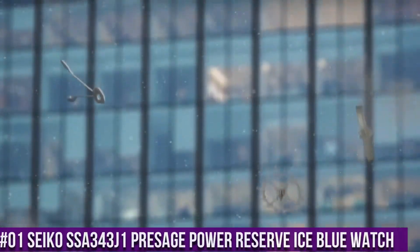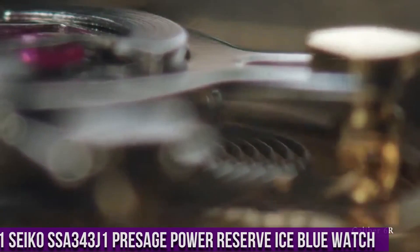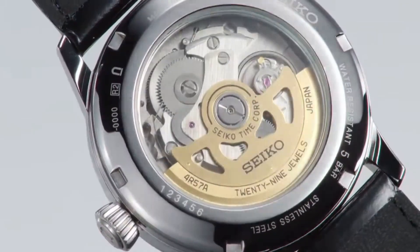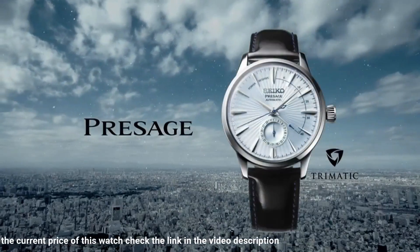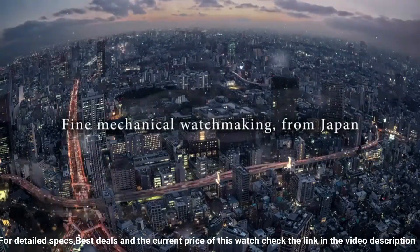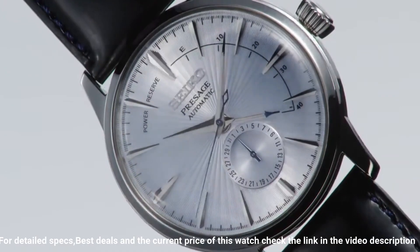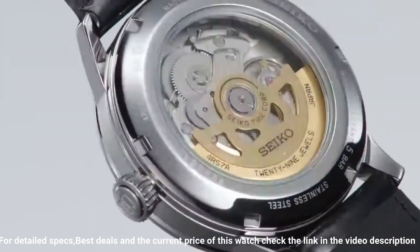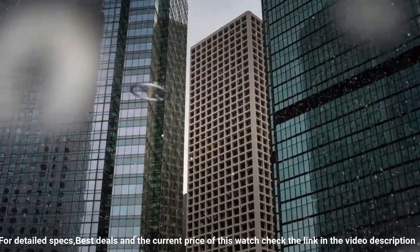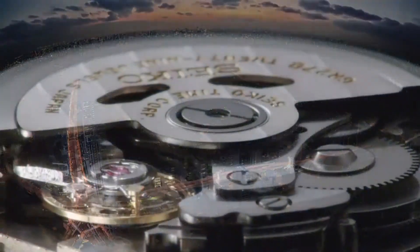Number 1: Seiko Presage Automatic Blue Watch. Stainless Steel Case with a Black Leather Strap. Fixed Stainless Steel Bezel. Dial Type: Analog. Power Reserve Indicator. Automatic Movement. Scratch Resistant Hard Lex Crystal. Pull Push Crown. Case Size: 40.5 millimeters. Case Thickness: 14.5 millimeters. Band Width: 20 millimeters. Water Resistant at 50 meters. Functions: Date, Hour, Minute, Second. Japanese Movement.